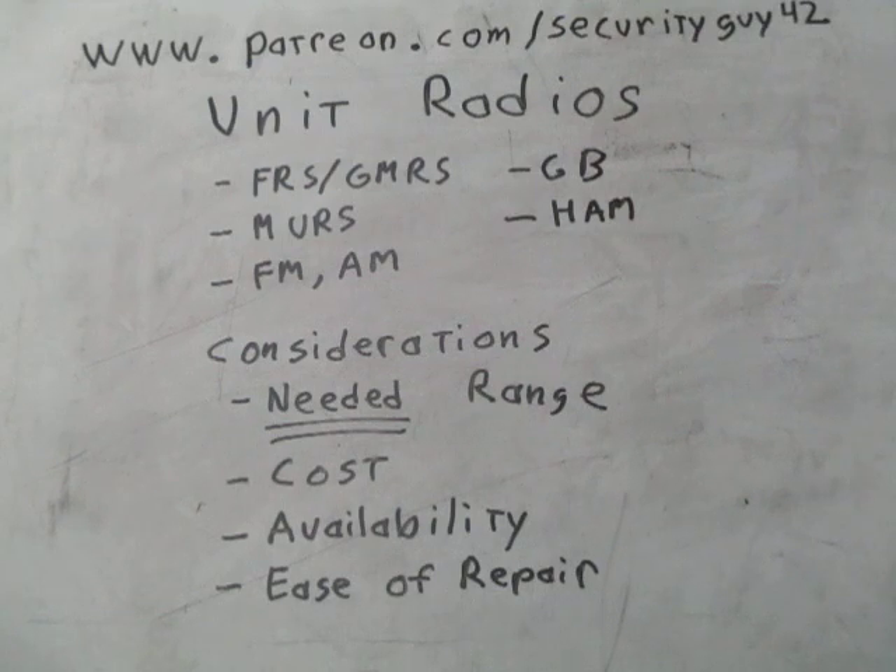What radios are available for potential militia and patriot use? First off, the easiest to get a hold of is your FRS/GMRS radios. These are everywhere — those little walkie-talkies you'll find in hardware stores, Walmart, hunting stores. The FRS you do not have to have a license to operate. Technically GMRS radios you're supposed to, but very few people ever do. A lot of FRS and GMRS radios are now combined in the same unit; the difference between the two is their frequencies.